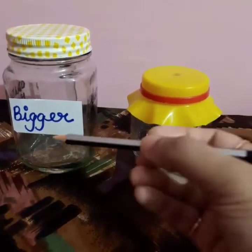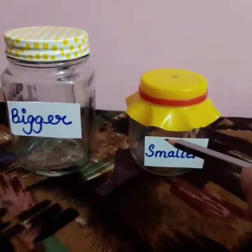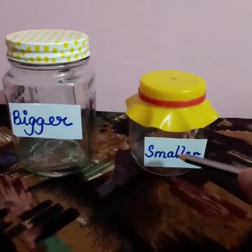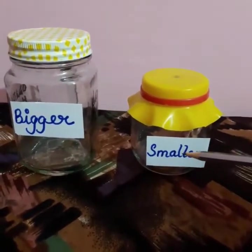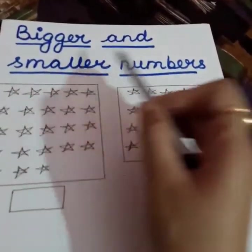Let us revise and understand the concept of bigger and smaller numbers and what comes after, before and in between. Children, when we compare two things, we use the words bigger and smaller. Like, you can see these jars — this is a bigger jar and this is a smaller jar. Now let us understand the concept of bigger and smaller with the help of numbers.